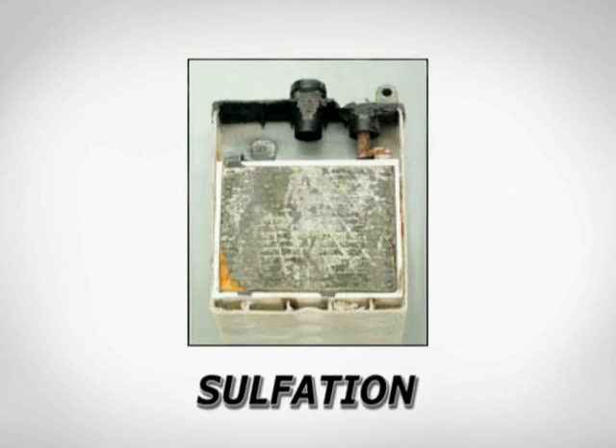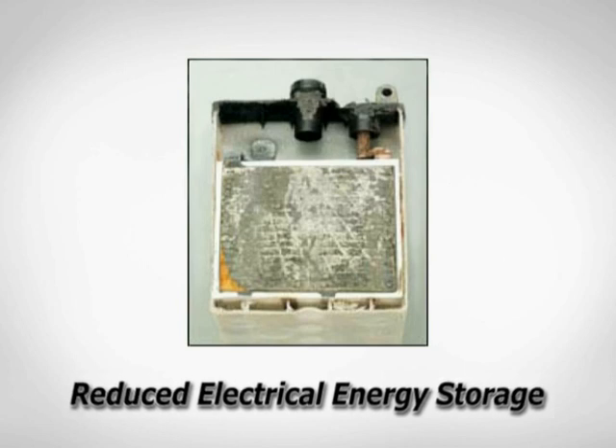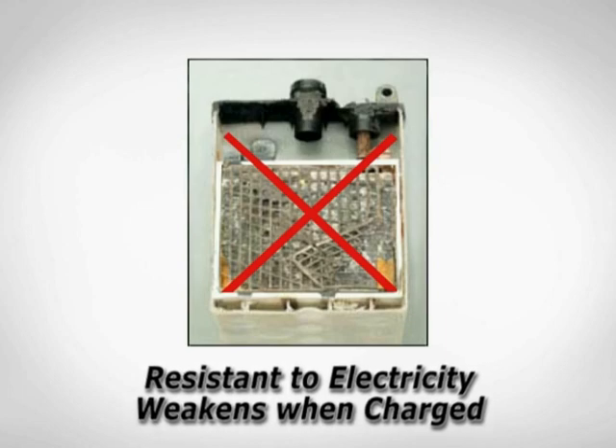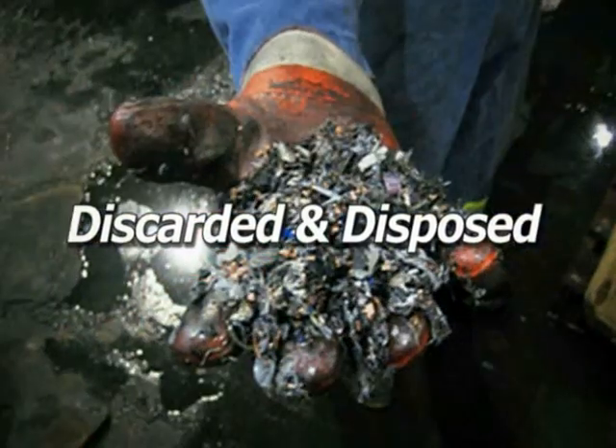The battery's ability to store electrical energy is reduced, and as more lead sulfate crystals are attached, the battery becomes resistant to electricity and gradually weakens when charged. It is finally discarded when it no longer stores energy.